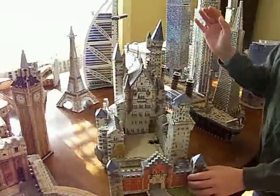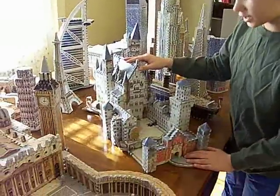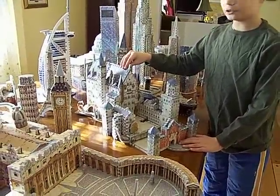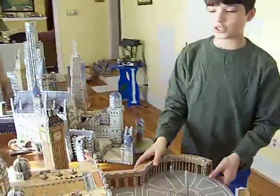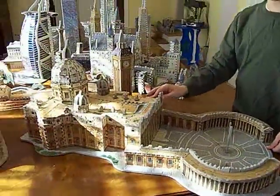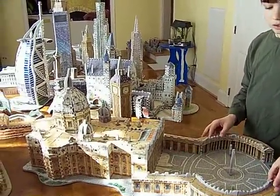Right here, as we move into the European section, I have Neuschwanstein Castle — it's one of the oldest castles in the world, but not that old. This is the Vatican. This is my favorite puzzle. It's in Italy, and it took me four days to do it.